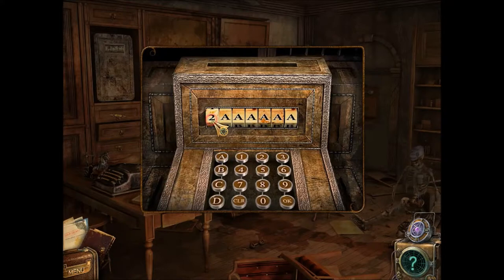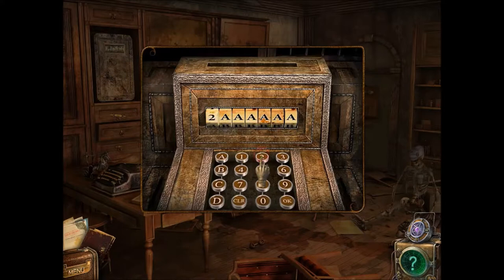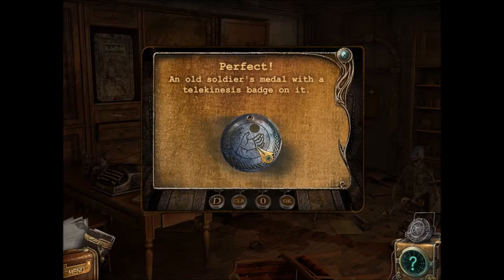No. What? A27. What the heck? A27. A27. Token belongs to one of the experiment subjects. Got another one! An old soldier's medal with a telekinesis badge on it.